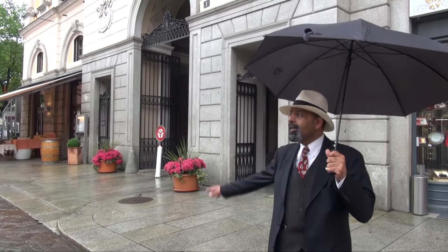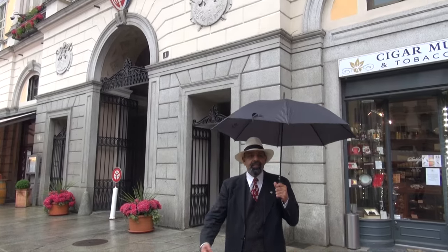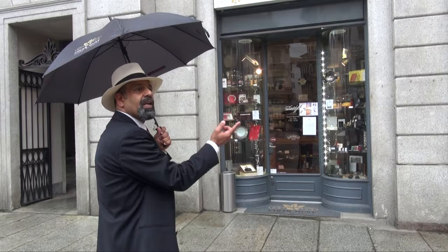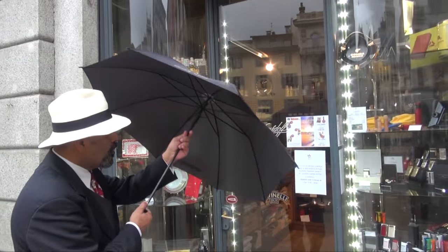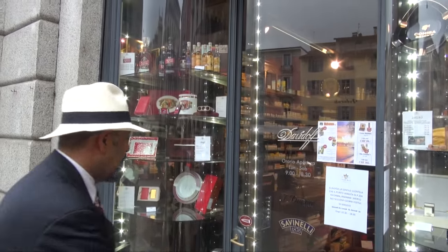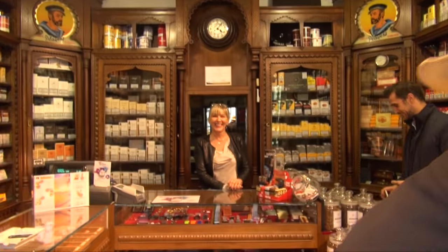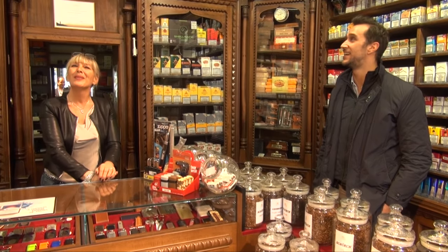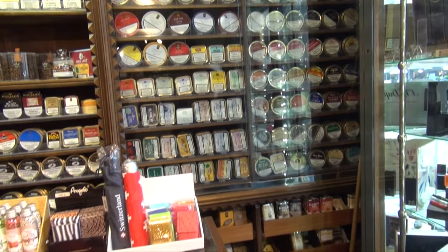We are here in the Reforma Square. Behind us is the council building of this area and this is the other shop — they call it the cigar mess. It's part of the La Casa company but they sell different brands including non-Cuban and Cuban cigars. We'll go inside and tell you the details about the shop.